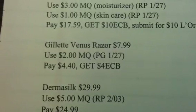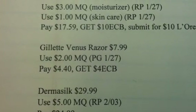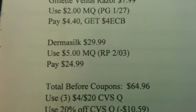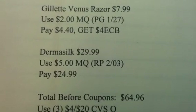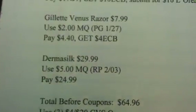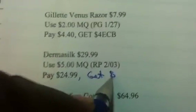You also want to get the Gillette Venus Razor for $7.99. Use the $2 manufacturer coupon, pay $4.40, and get back a $4 ECB. The last item in this transaction is the Dermasilk for $29.99 — use the $5 manufacturer coupon, pay $24.99, and get back the $10 ECB.